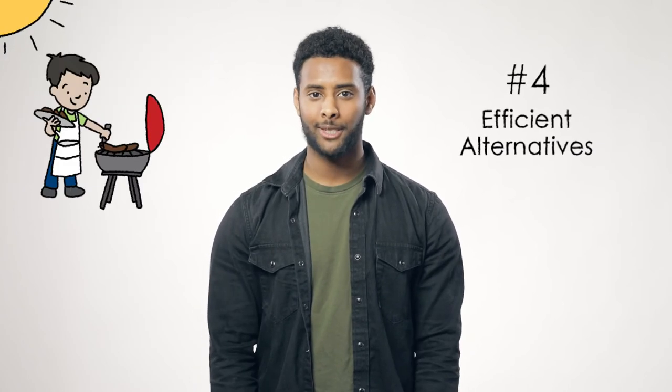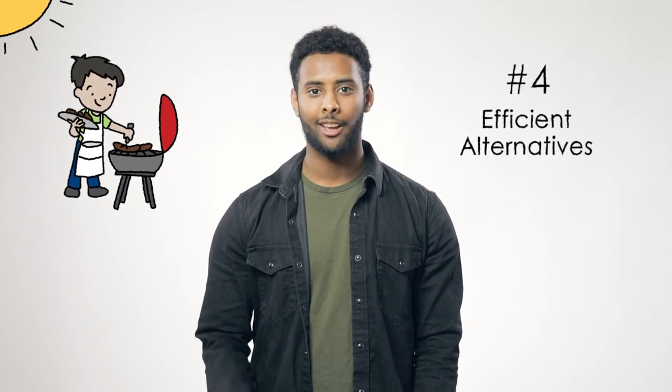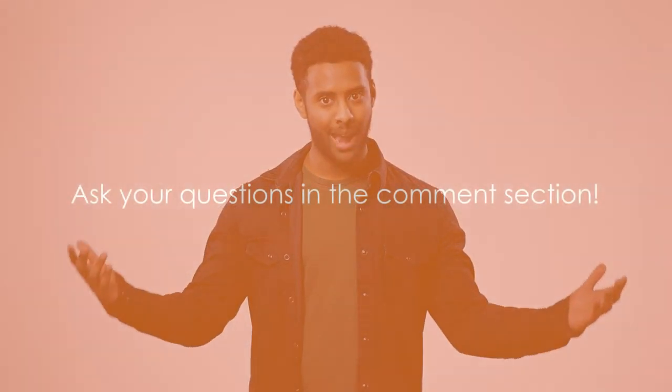Try using your barbecue as much as possible. It keeps your house cooler and you get to spend some extra time outside, flipping dogs and catching rays. So that's the perfect recipe for saving power in the kitchen.